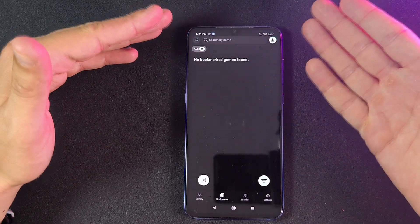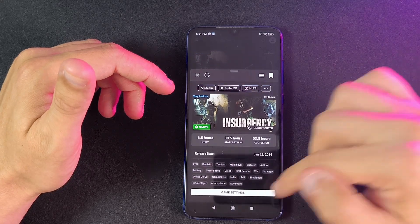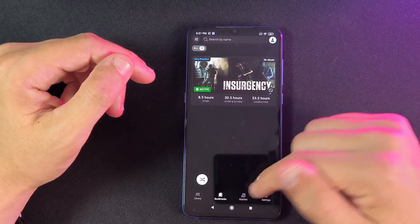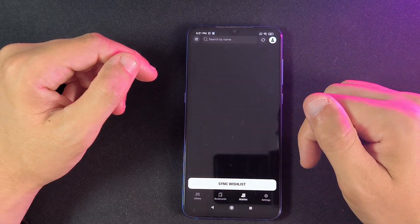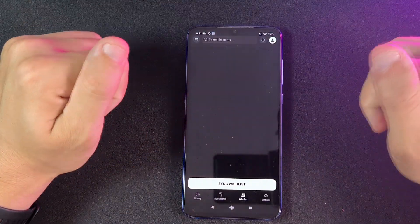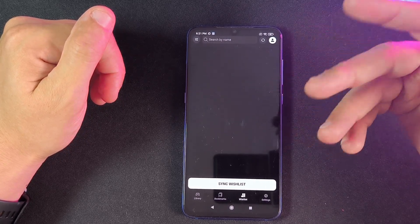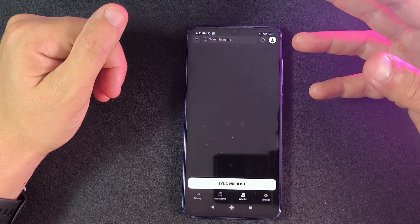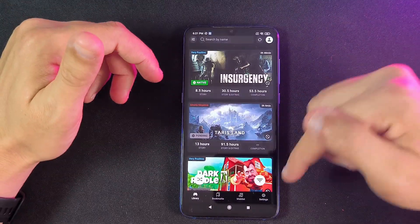In bookmarks, you can bookmark specific games. For example, if I go to library, go to Insurgency, and click the bookmark, it gets bookmarked and shows up in my bookmarks section. You can also go to your wishlist — you have to sync it the first time you use it. In order to get all this information, you need your Steam profile set to public and your games list set to public so the app can read it. This is a one-time setup; when you first launch the app it will take some time to sync, but once synced all this information will be available.